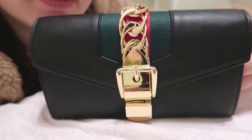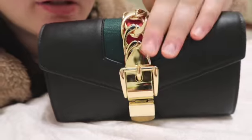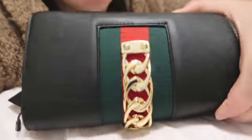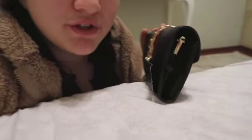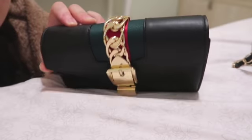This is my Gucci wallet up close. I'm not going to show the inside because I have credit cards and ID in there, but I'll show how compartmentalized it is. The front is so pretty — it has this belt-kind-of material that continues from the front to the back. It is a big wallet, so if you have a small handbag you'd want to carry this by hand. I love big wallets.